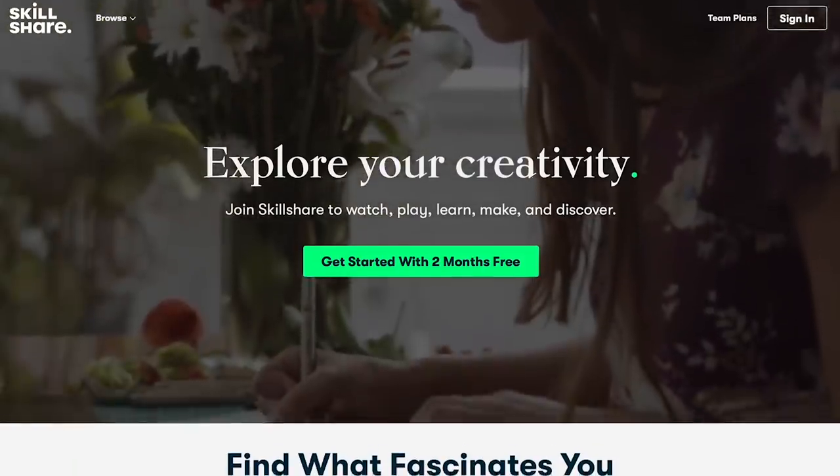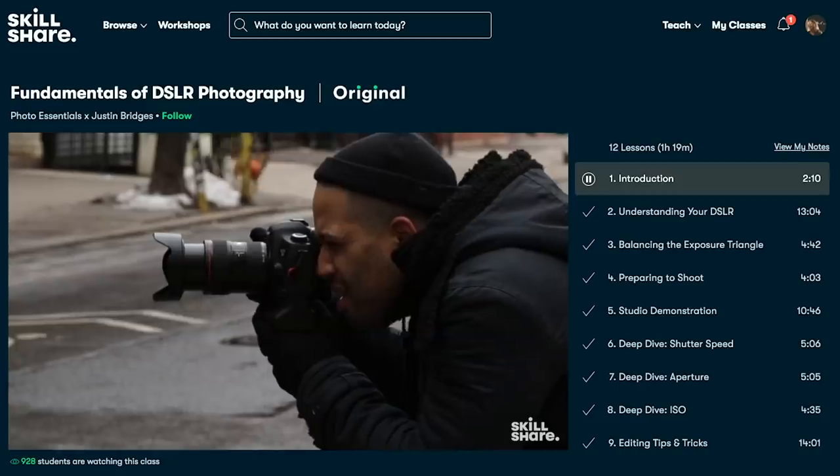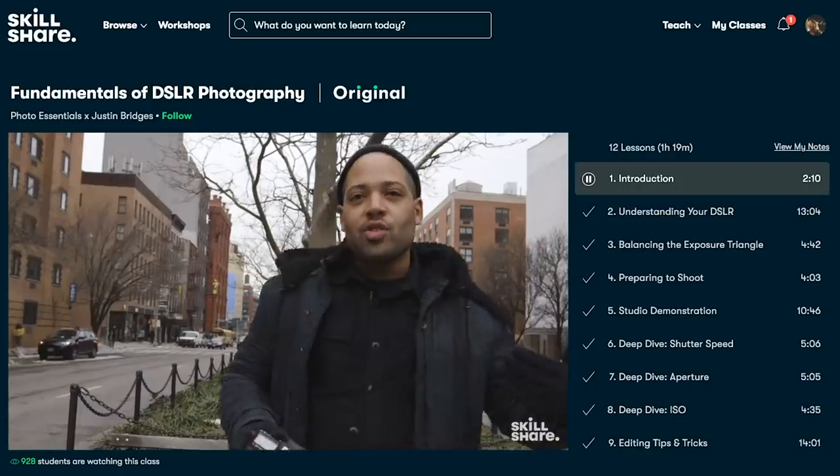The Unicorn tiny house is parked on Salt Spring Island right now, so if you want to check it out I'll put the Airbnb link in the description below. We want to thank Skillshare again for sponsoring this video. Skillshare is an online learning community for creatives with thousands of online classes designed for real life.